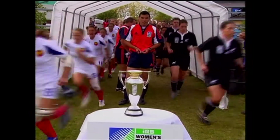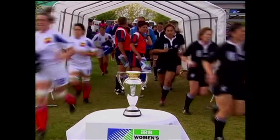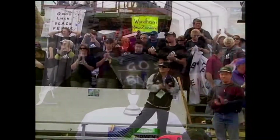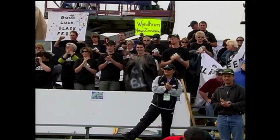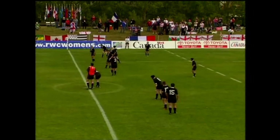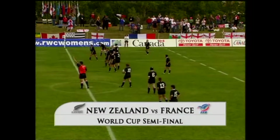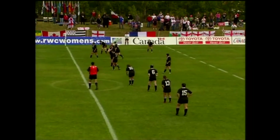It's the semi-finals. First up is France against the formidable Black Ferns. Going into the match, New Zealand had scored 21 tries with just one against. It was quite a task facing the French. Can New Zealand make it to the final three times in a row? Can France make their first ever final?